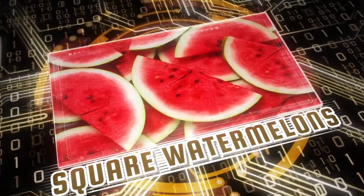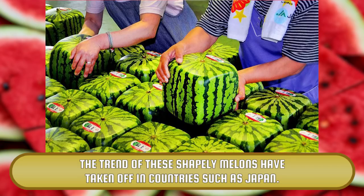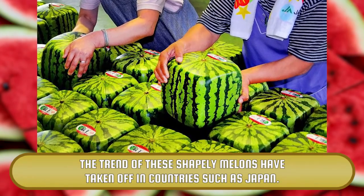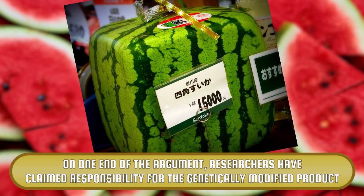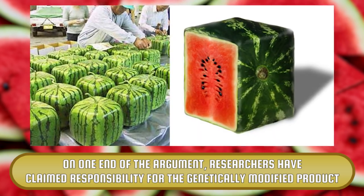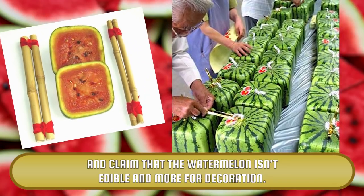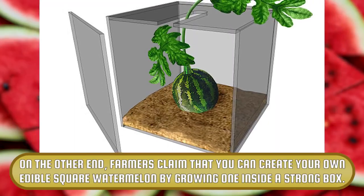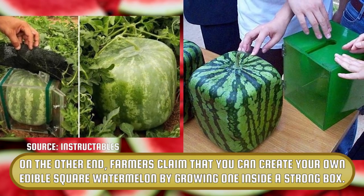Square Watermelons. Square watermelons have become the center of a hot debate. The trend of these shapely melons has taken off in countries such as Japan. On one end of the argument, researchers have claimed responsibility for the genetically modified product and claimed that the watermelon isn't edible and is more for decoration. On the other end, farmers claim that you can create your own edible square watermelon by growing one inside a strong box.